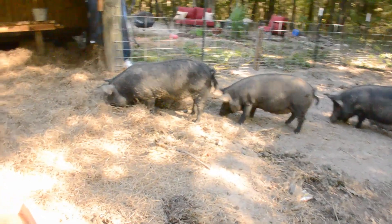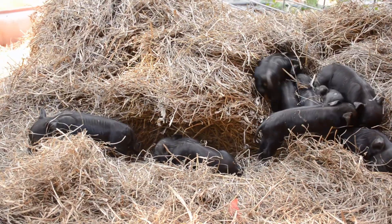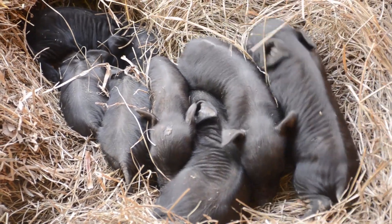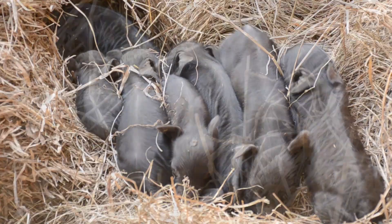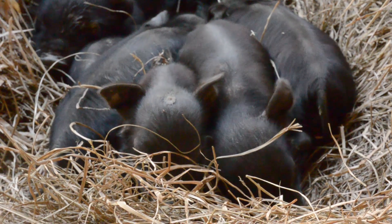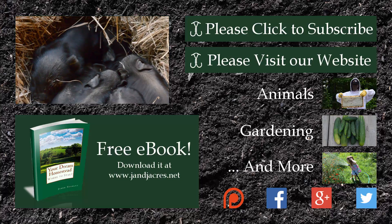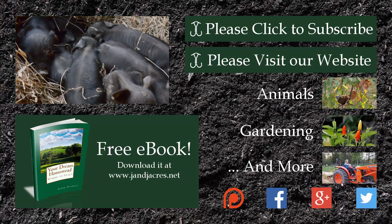Here are some more close-up shots of the babies on our way out. I appreciate y'all watching. I know you like seeing the animals and there hasn't been a lot of that lately, but just be patient — we're hitting a reset button, learning from past mistakes, rebuilding structures and making them better and more convenient. If you're new here and haven't subscribed, go ahead and hit that subscribe button. We love having you here. Thank you all for watching and we will see you next time.